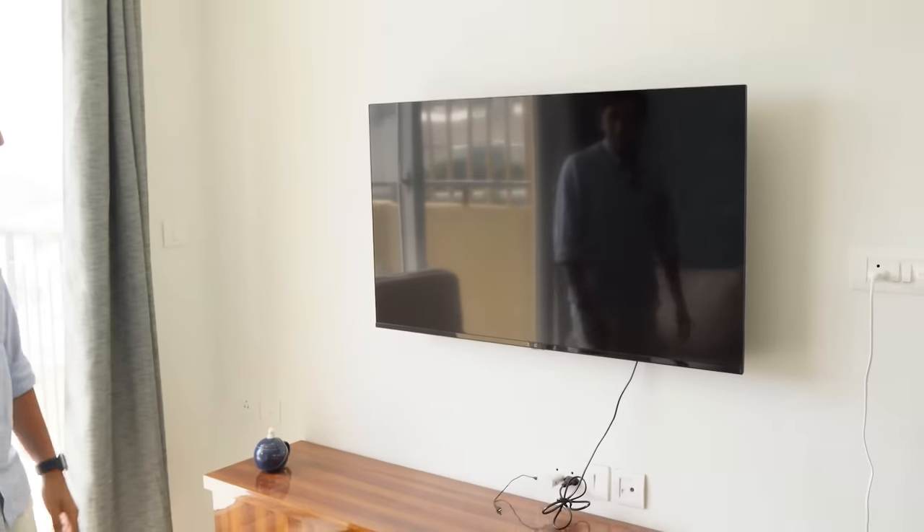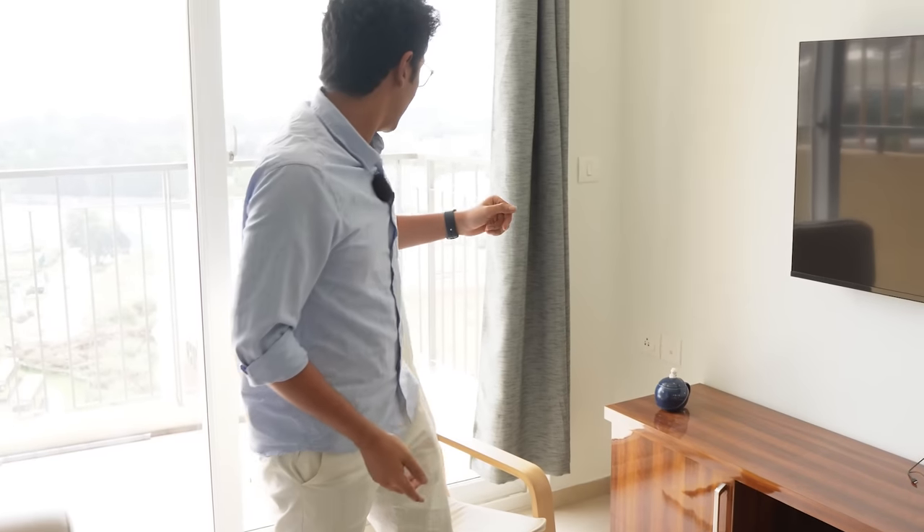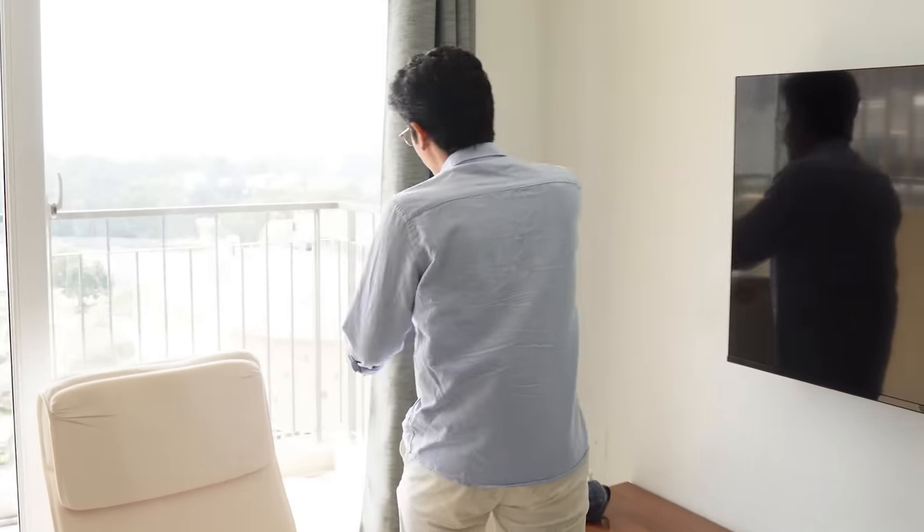We have a 50-inch OnePlus TV. We don't really watch a lot of TV, but sometimes whenever we are chilling we'd like to watch a movie or something, so we have that going on — a little Netflix and chill.